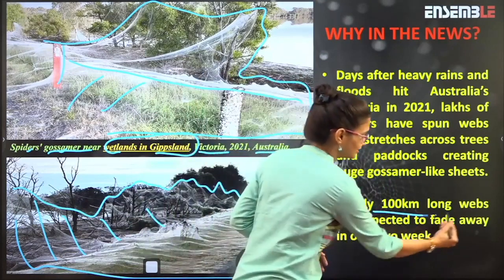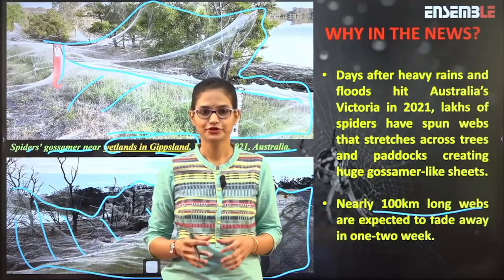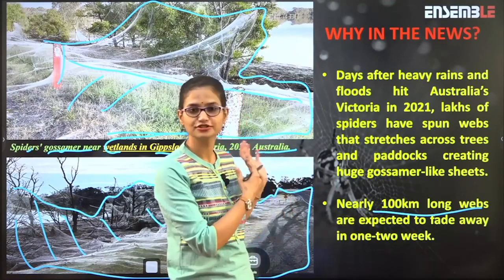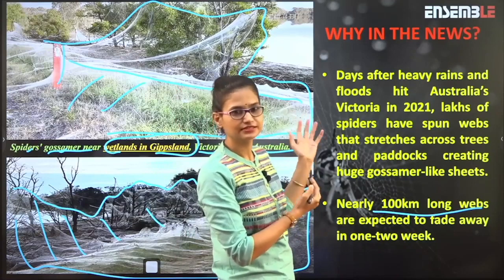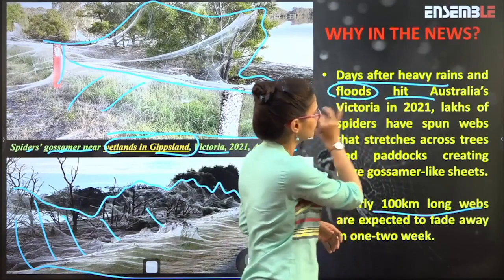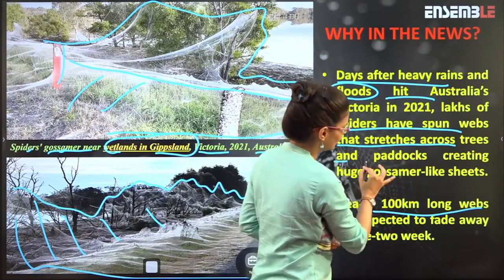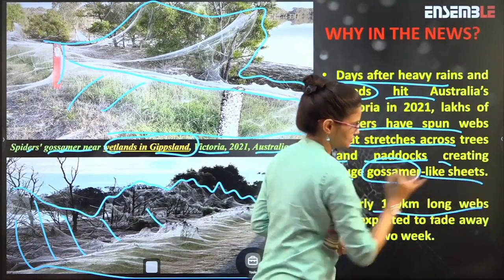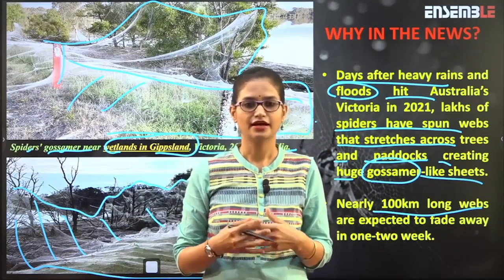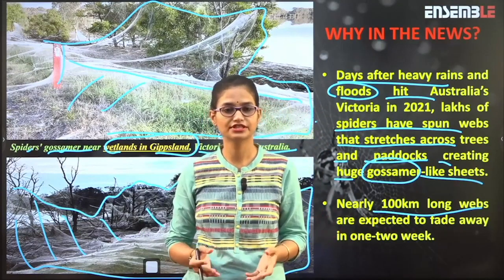Here there is another image where you can see this entire white patchy area — this is a gossamer structure and a co-wave by the spiders. This is supposed to be 10 to 100 kilometers in length along the road in Australia. That is why people who have never encountered this phenomenon are wondering that the spider we see at our home, so tiny, can make a structure so huge. This is why it is in the news — after heavy rainfall in Australia followed by a flood, spiders have spun webs that stretch across trees and paddocks creating huge gossamer-like sheets.